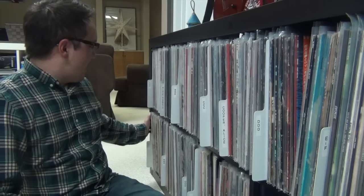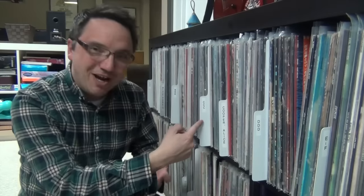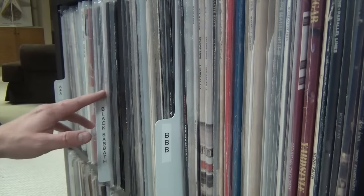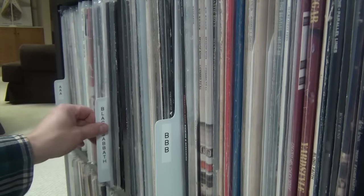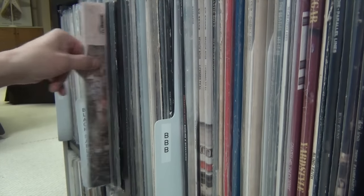And my Gibson Les Paul Studio. All my records are sorted alphabetically by artist, starting at A here, then continuing on the back wall and down here at L. All the sections are divided with these record dividers, which I picked up a few years ago at Bags Unlimited. Now there are a few artists that get their own section, including Kiss back there, Alice Cooper.